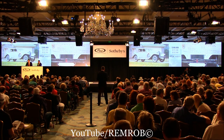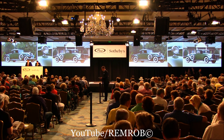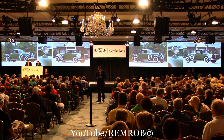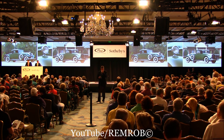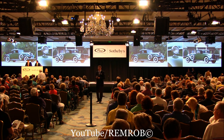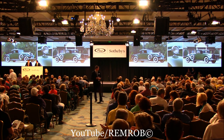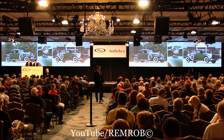Lot 174, the 1932 Lincoln Model KB Coupe. Show cars are always important because they're intended to showcase the very best the company, and in some cases the coach builder, has to offer. This car is the 1932 Salon Exhibition car and it was the first year of the V12's introduction at Lincoln. So it was definitely a showstopper, one of only nine built, and with its Judkins coachwork, absolutely spectacular.